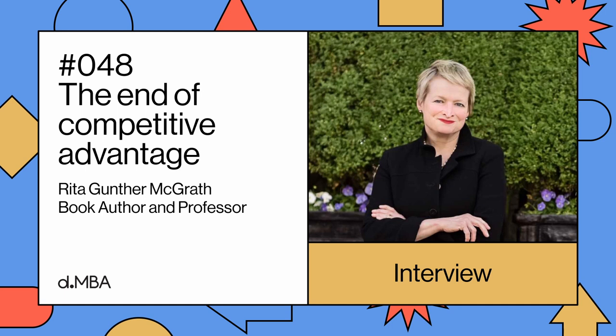She also wrote a few really interesting and important business books, two of them especially important for the business design community. One being Discovery Driven Growth, which introduces Discovery Driven Planning, frequently used by many business designers to prototype with numbers. And secondly, the book called The End of Competitive Advantage, which explains why sustainable competitive advantage is no longer relevant in today's business world and what this means for the process of designing a business strategy.